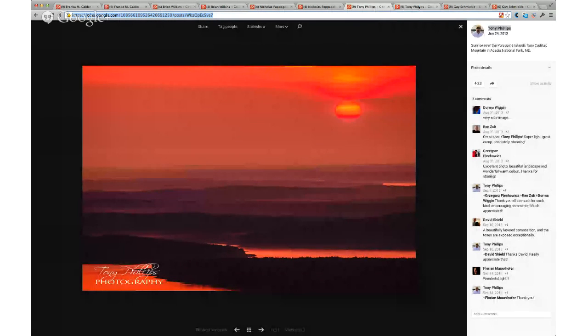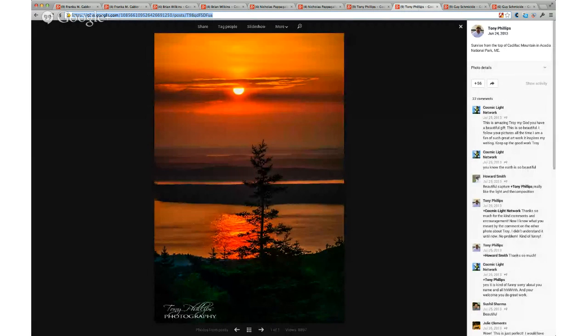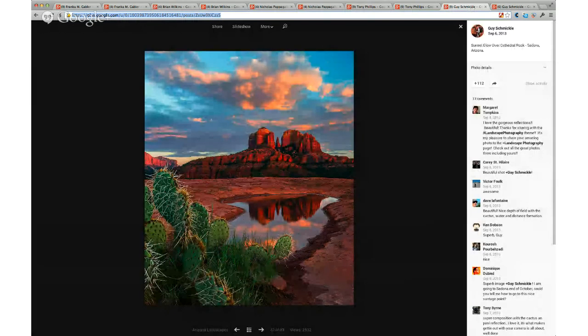Kevin. Okay, this is Tony Phillips. Tony is a really nice guy. He shares a lot with the landscape photography theme and comments on a lot of people's photos. And he takes some great photos as well. And that's one of my favorites — I just love that photo. Check him out and follow him so you can see some more. Yeah, that's gorgeous. Love that.